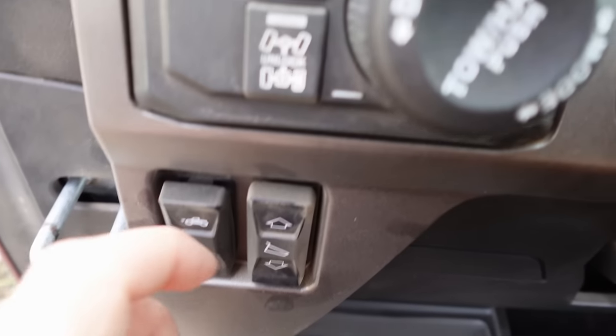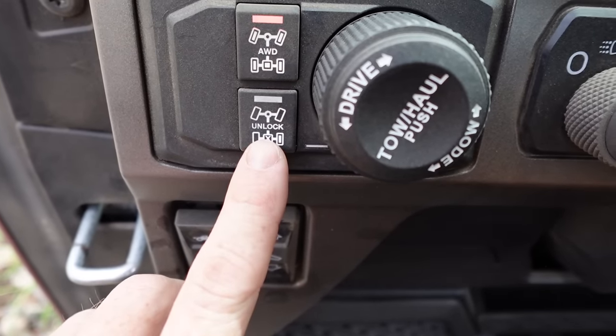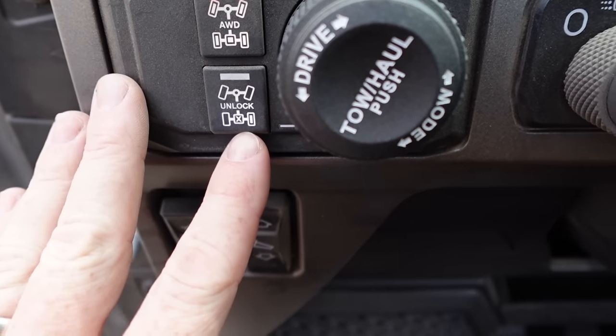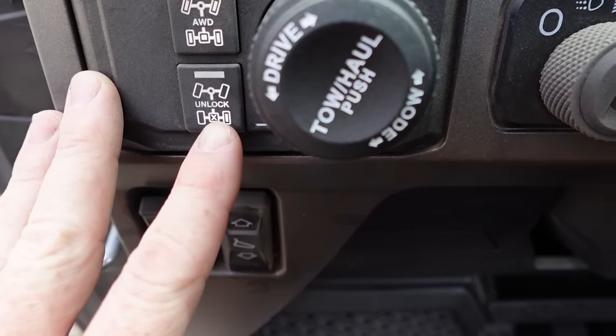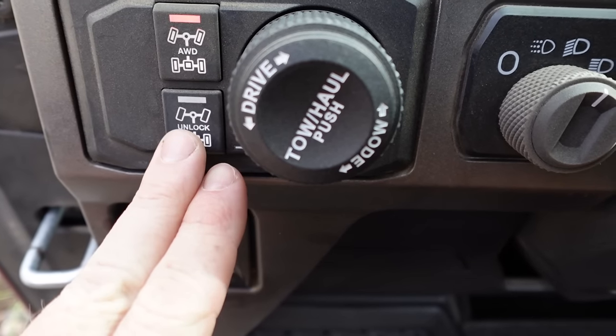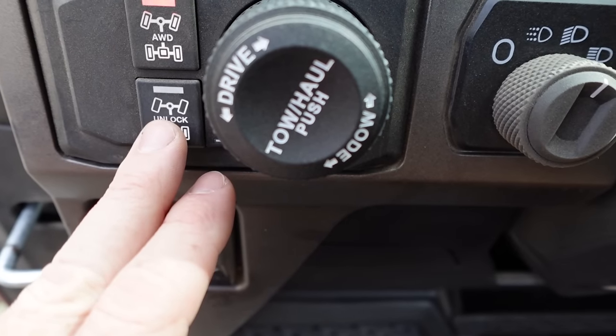Now let's talk about things I hate. First, the biggest one: instead of having a differential lock button, you have a differential unlock button. So the thing defaults with the rear locker locked up. If you want turf mode, you have to push that button, and you've got to be either stopped or below about five miles an hour for it to engage. It's just contrary to what you typically think of — you think of a locker as being open primarily and then locked when you push the button. That's a weird choice.